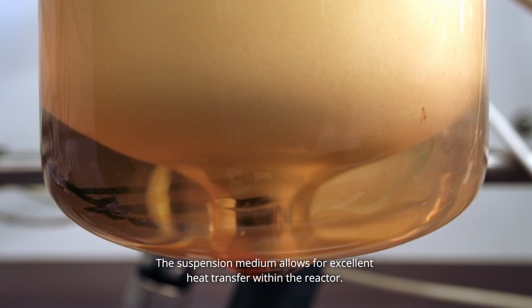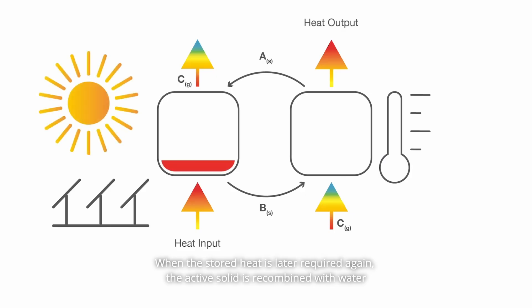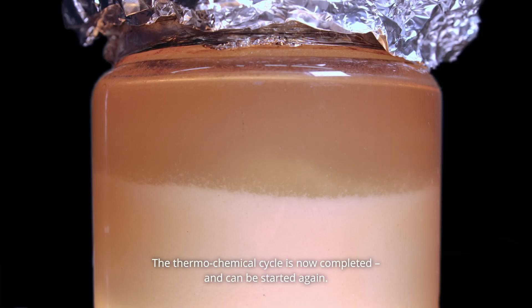The suspension medium allows for excellent heat transfer within the reactor. When the stored heat is later required again, the active solid is recombined with water and the heat can immediately be used. The thermochemical cycle is now completed and can be started again.